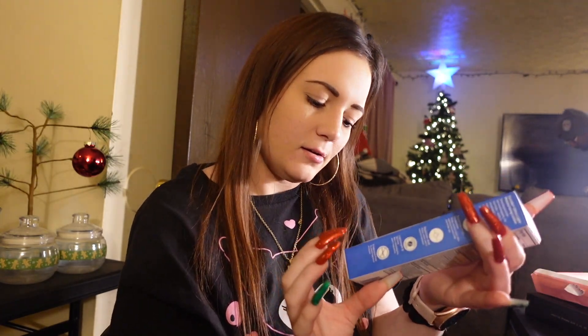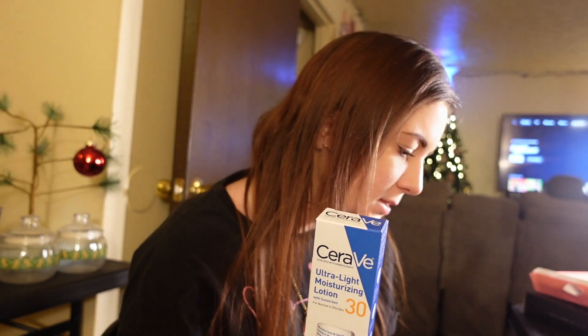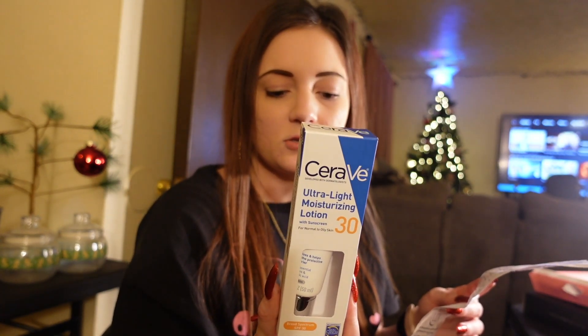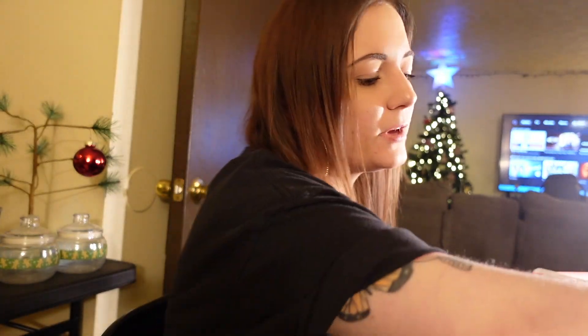We're going to be showing y'all what I got from Ulta, so we're just going to start with CeraVe. I have been using this brand for about two years and I absolutely love it — 10 out of 10 recommend. It is affordable; this was $19, which is great for a good moisturizer for your face.